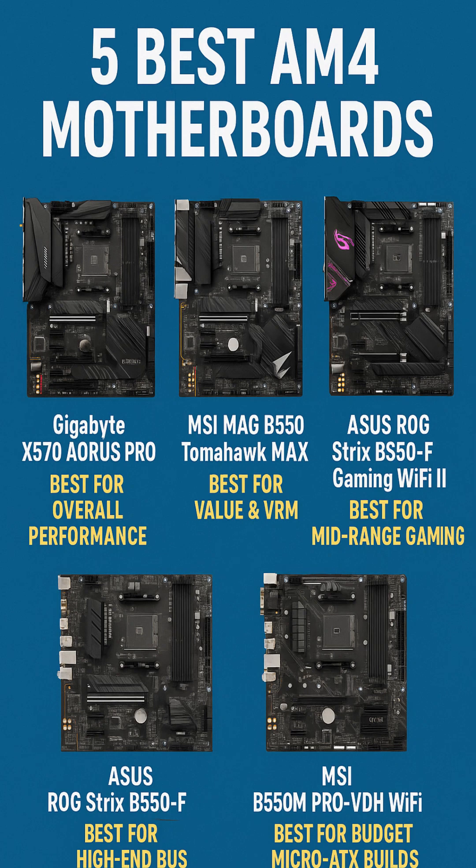Number 4: ASUS ROG Strix B550-F Gaming Wi-Fi 2 — Best Mid-Range Board. If you're aiming for performance without going over budget, the ASUS ROG Strix B550-F Gaming Wi-Fi 2 is the ideal mid-range pick. It includes features normally found on higher-end boards, like Wi-Fi 6E, 2.5G LAN, and USB 3.2 Gen 2, all packed into an ATX board with ROG-level aesthetics.